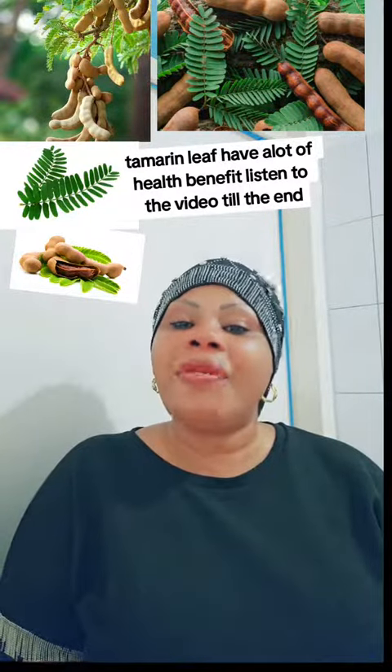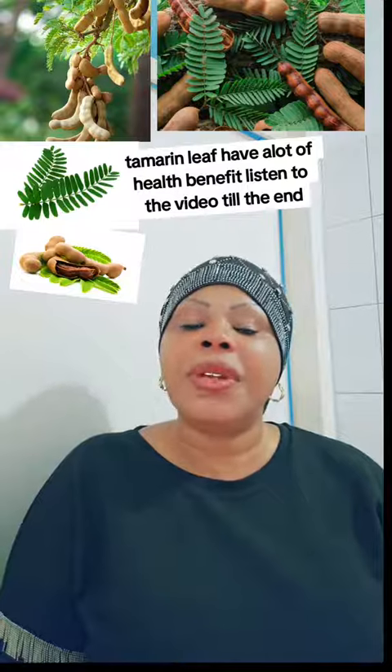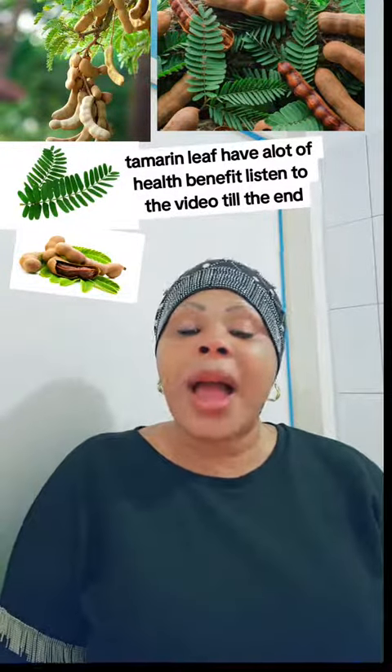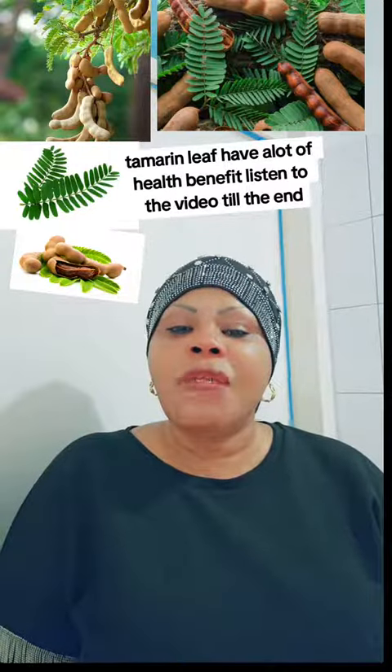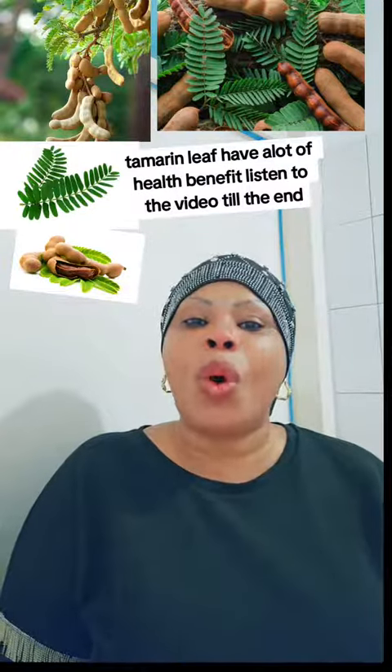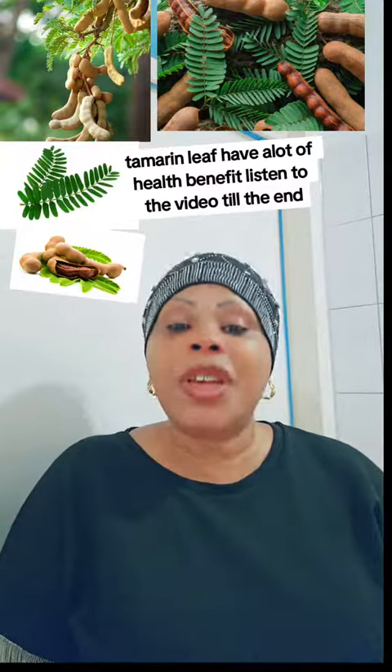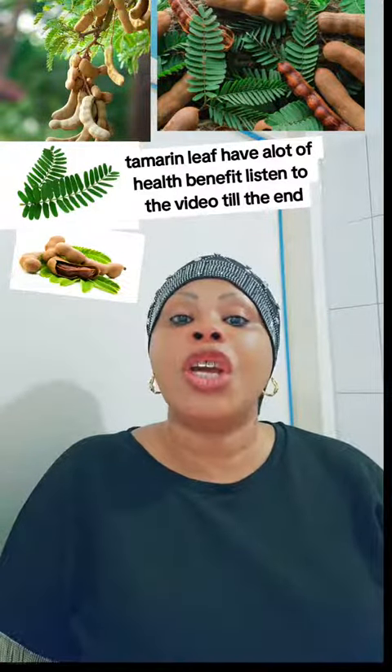Tamarind leaf has a lot of health benefits like diabetes, malaria, and if you have a bad, bad cold or cough, tamarind leaf is very, very good.